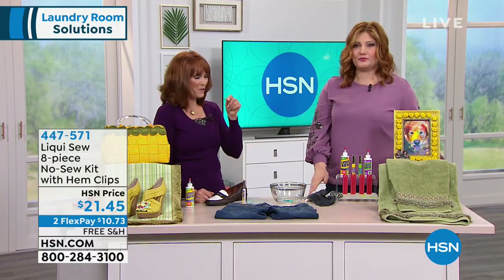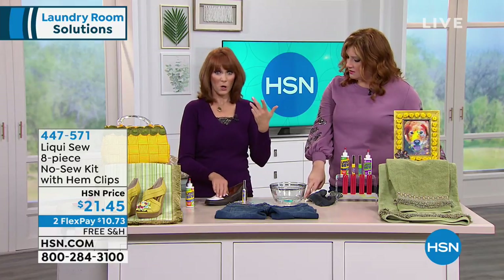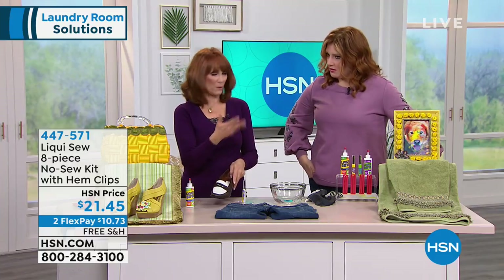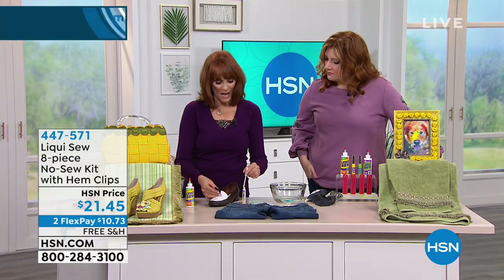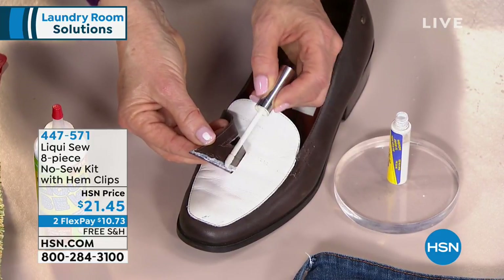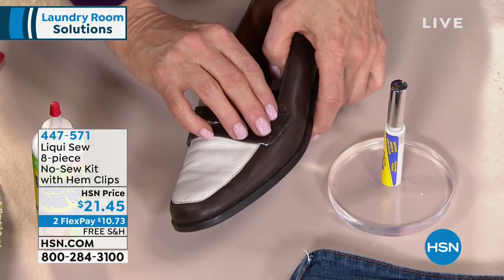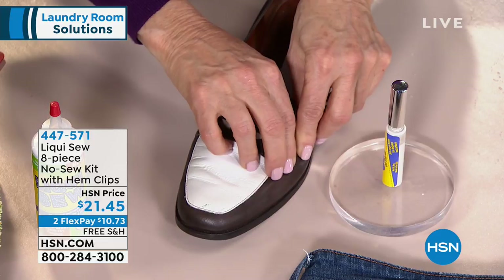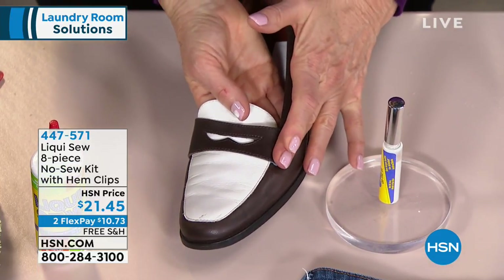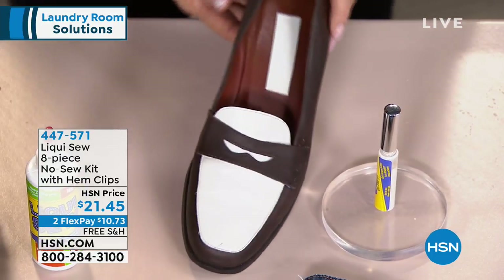You know those buttons with thread that if you pull it you'll take the whole button off? Instead, put a little Liqui-Sew. We did denim — how about some leather? This leather shoe would cost $10 at the dry cleaner. Instead, invest in Liqui-Sew. You place it on the split, press it together — it goes on white, dries clear — and in 10 minutes it's permanently bonded. You've fixed your shoe without going to the shoemaker.